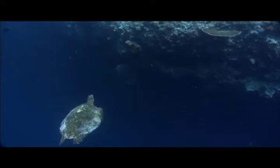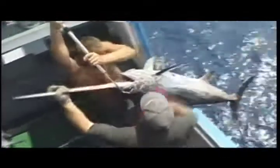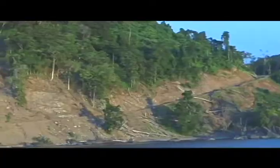Major threats to the survival of sea turtles, including leatherbacks, are their accidental capture and drowning in the tuna and swordfishing industries, the development and destruction of their critical nesting beaches, and ocean pollution.